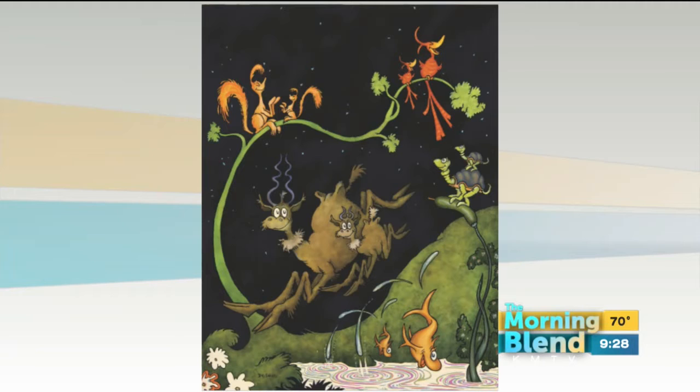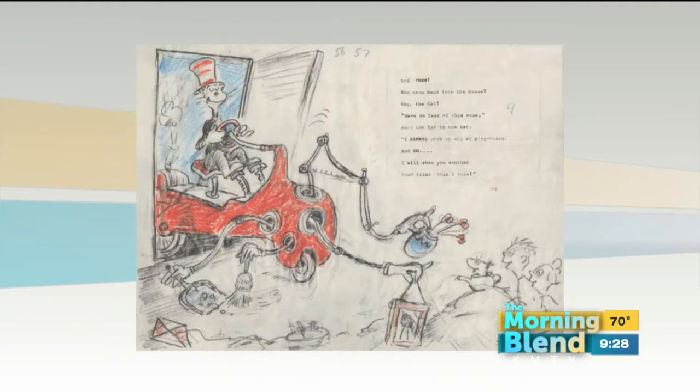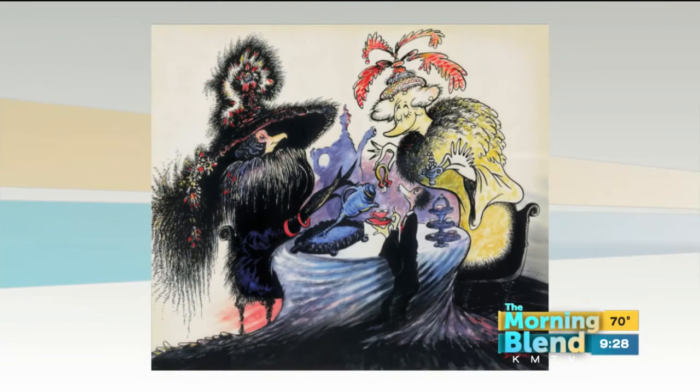So it's a collection of, of course, the book illustrations that we're all familiar with, his private paintings that we call the midnight paintings — it's his secret art. They're a little more adult. And we have his unorthodox taxidermies. We have one in front of us now.